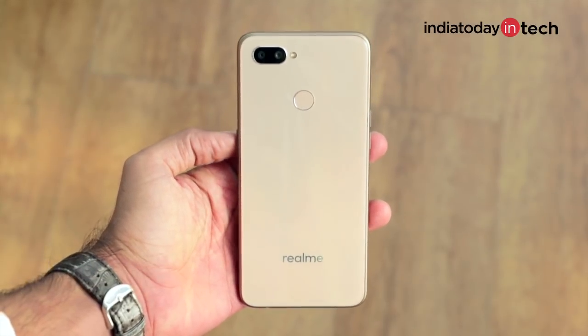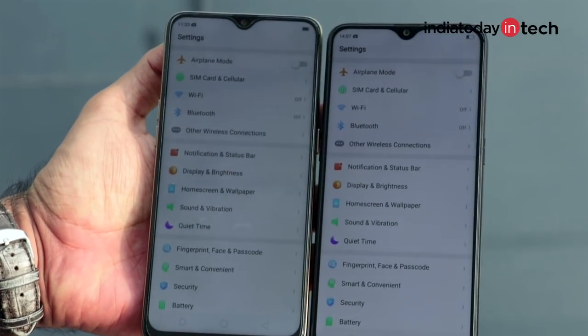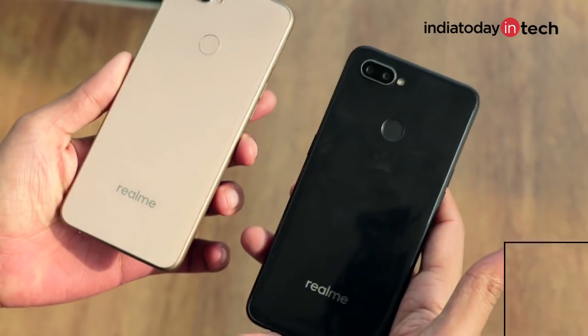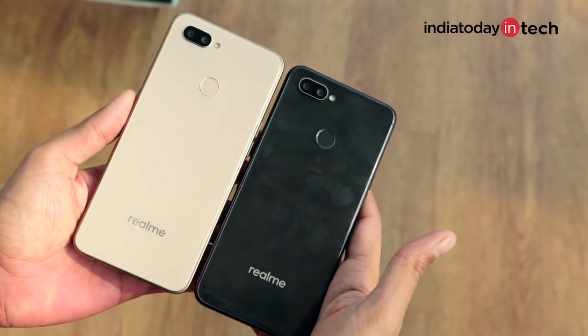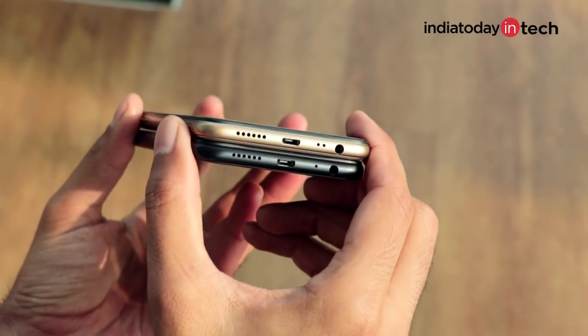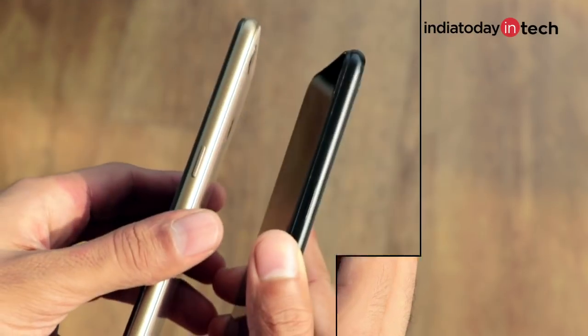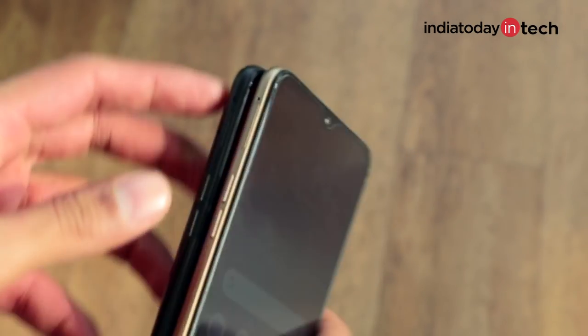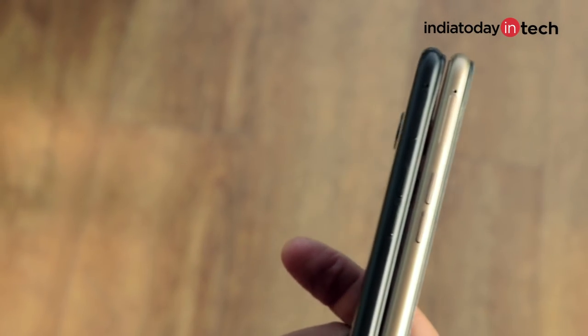There is nothing much to talk about the design of the Realme U1 — it's the same as the Realme 2 Pro. When you keep the phones side by side, you won't be able to tell the difference because the screen size, build quality, and materials used are exactly the same. You get a plastic body with a glass-like back, a micro-USB port and headphone jack at the bottom, a split volume rocker on the left, and a lock button on the right. The SIM tray allows you to expand storage while using two SIM cards — and the Realme 2 Pro is an amazing package at its price, so getting the same thing for less makes the Realme U1 quite a nice deal.